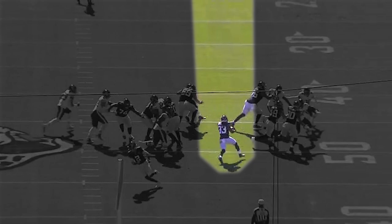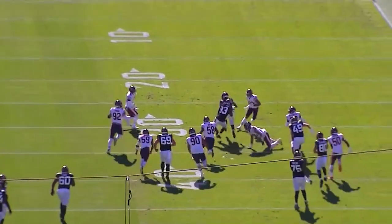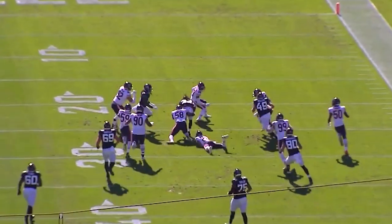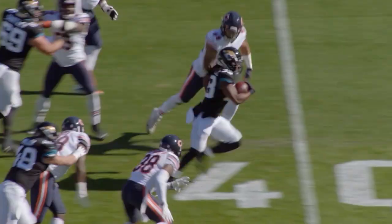Without that second-level block by Tyler Shatley, this play is not a significant factor. A nice job getting to the second level, and an outstanding job by Ogumbo Ali of finishing a nice run.